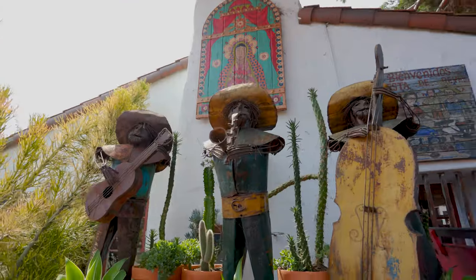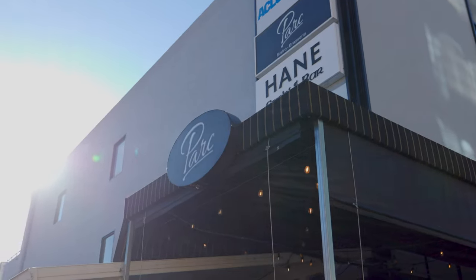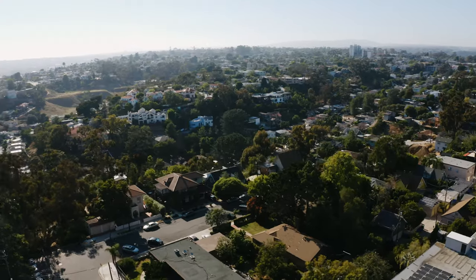Breathtaking views of the bay and nearby parks add a touch of natural beauty to everyday life. Enjoy a delightful stroll to discover a plethora of highly rated restaurants, cafes, and trendy boutiques, and a vibrant nightlife scene, all within minutes of your doorstep.